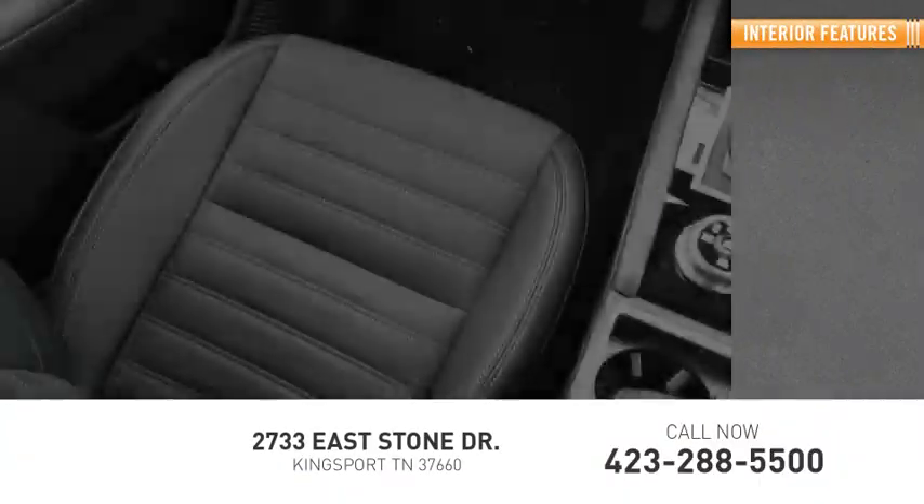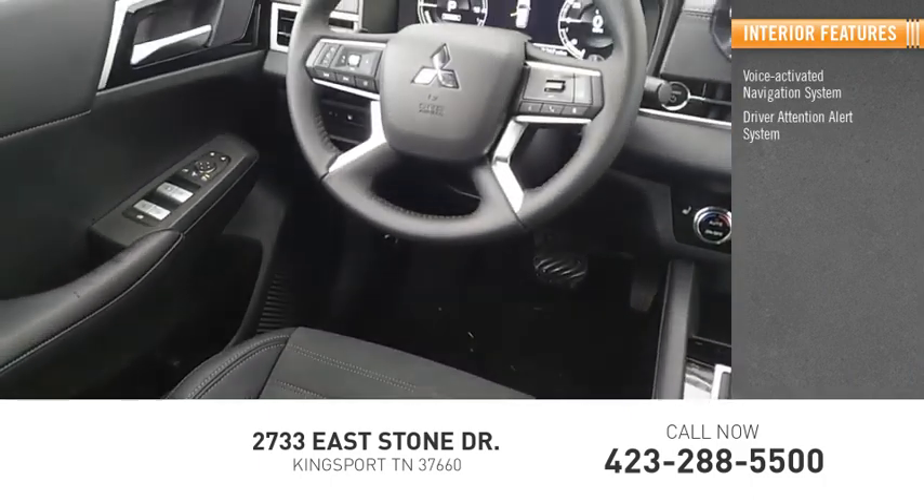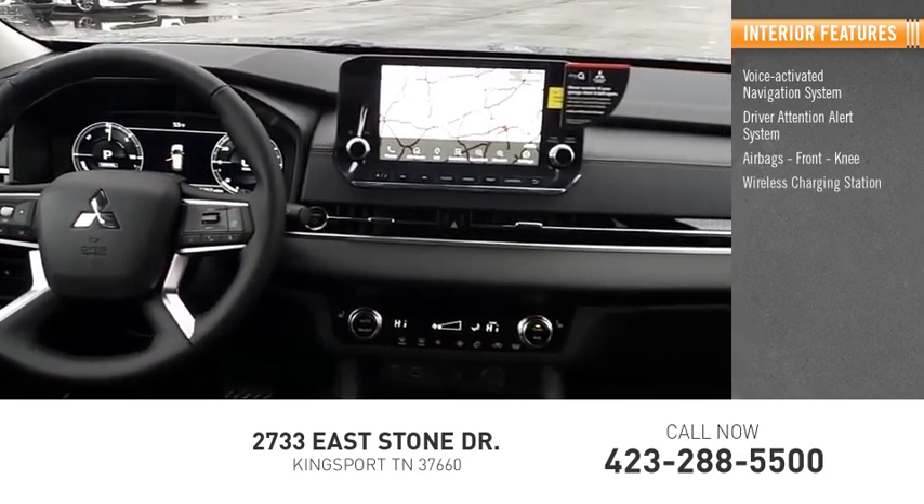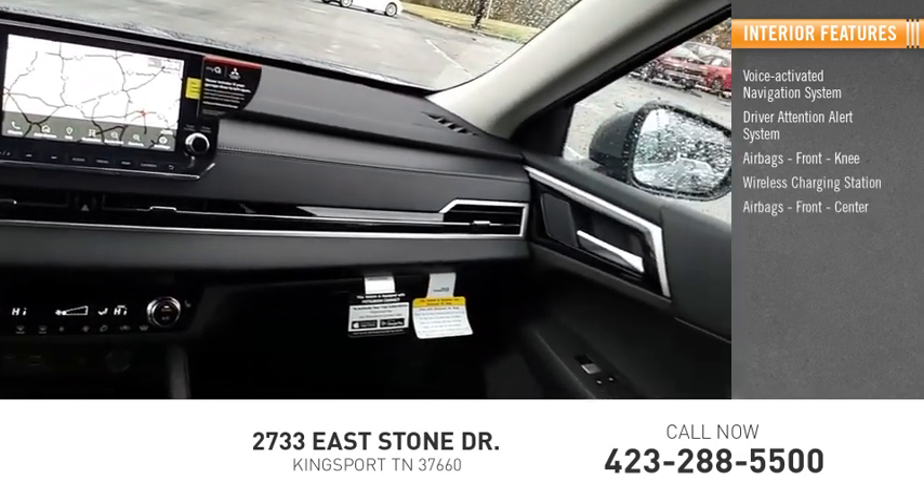Inside you'll find a voice-activated navigation system, driver attention alert system, airbags — front and knee — wireless charging station, and airbags — front and center.